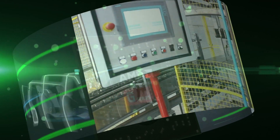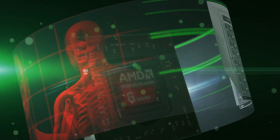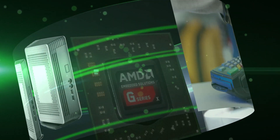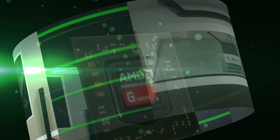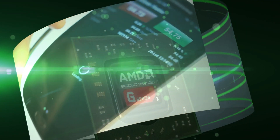In-vehicle computing, industrial control and automation, medical, SMB storage, thin client, point-of-sale and kiosks, internet-enabled TV, set-top boxes, and human-machine interfaces.